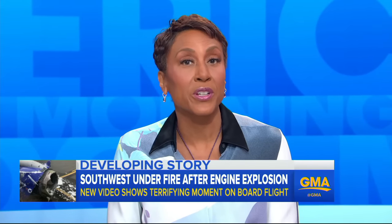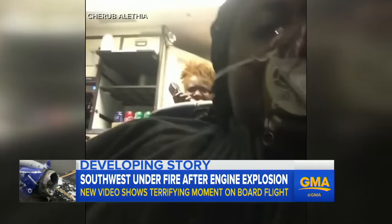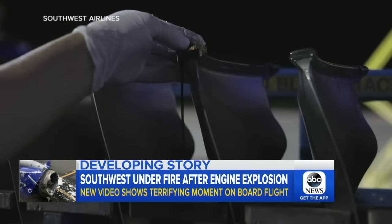New details about that deadly engine explosion on a Southwest flight. New video shows the panic on board, understandably so. As Southwest faces more criticism this morning, the airline is taking too long to inspect its fleet. ABC's Lindsay Janis has more on that.